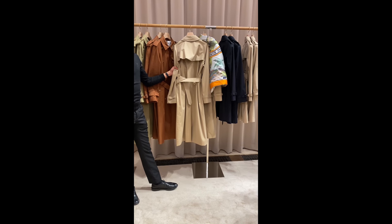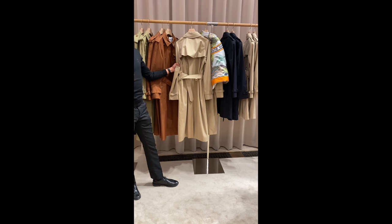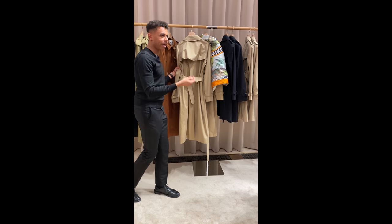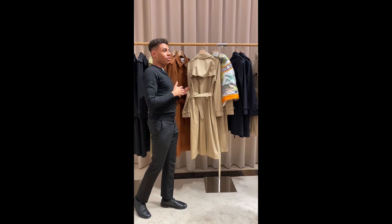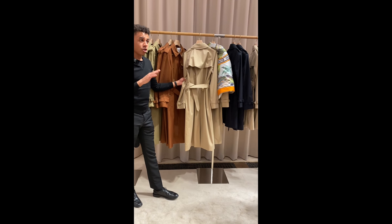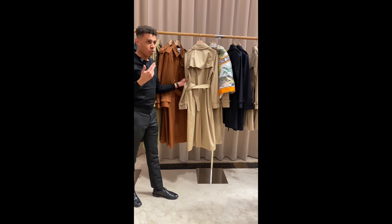I think in 2020 we really take for granted fabrics that are breathable, lightweight, and can shield you from the rain. But going way back to the 18th century, this was all brand new. Thomas Burberry, at the age of 21, really innovated with that.